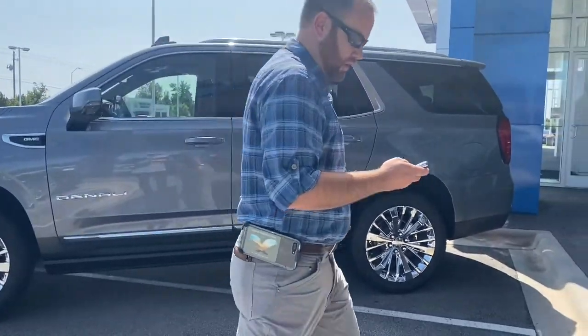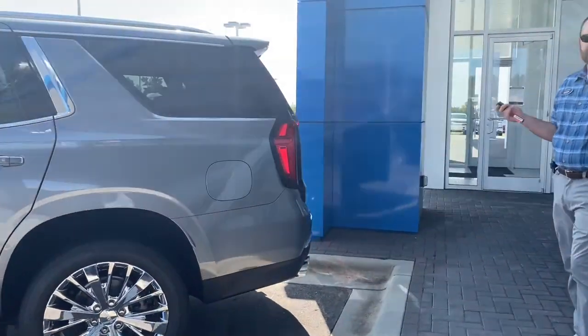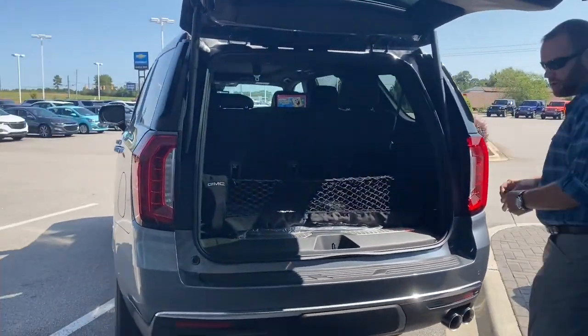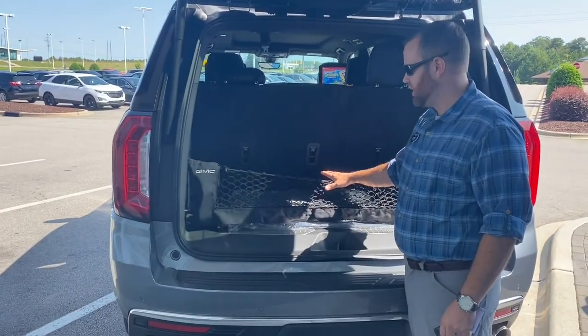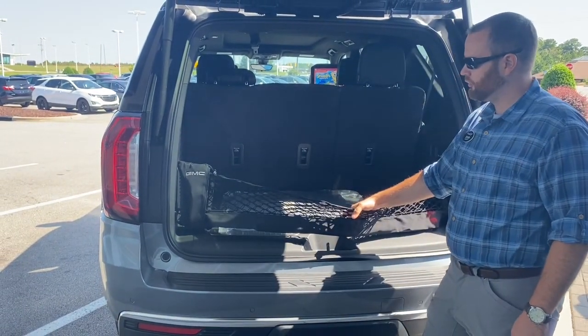Another really exciting thing on these new trucks is the interior room in the back — 66% bigger. Those of you familiar with the previous generation Tahoes and Yukons know the space behind the third row seat was rather limiting. So you've got four more inches back here, which is substantial. Really nice that they've upgraded that as far as interior room.